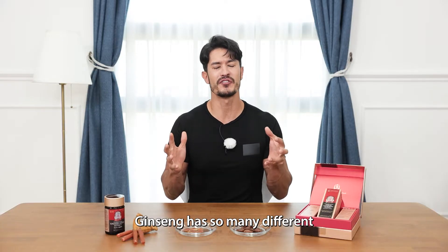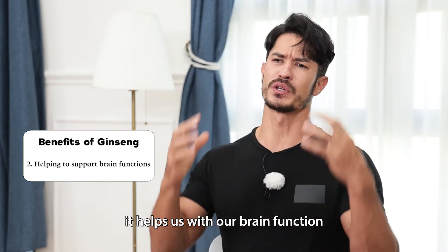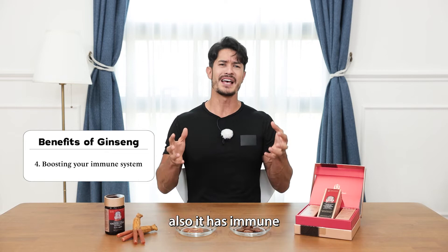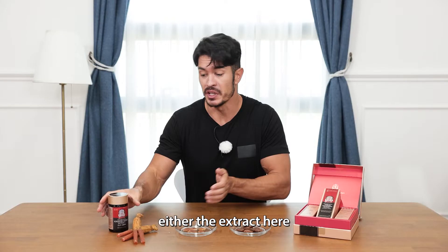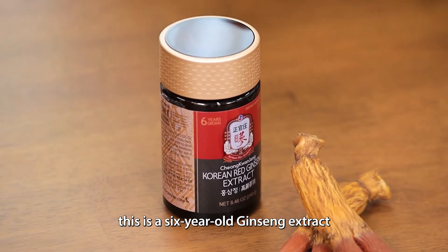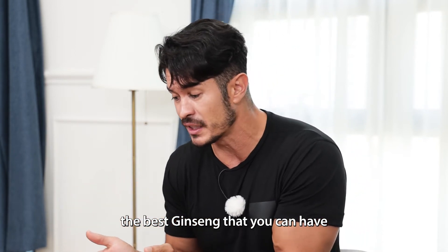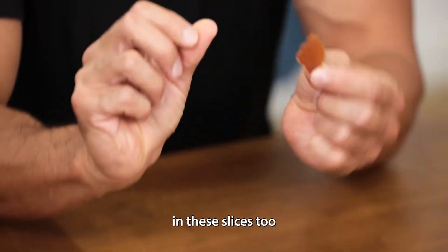Ginseng has so many different good values for us. It helps us with our fatigue, it helps us with our brain function, it helps us with circulation, and it also has immune-boosting agents in it. There are so many different ways of consuming ginseng — either the extract here. This is a six-year-old ginseng extract, so it's probably the most healthy, the best ginseng that you can have. And some people really like it in these slices too.